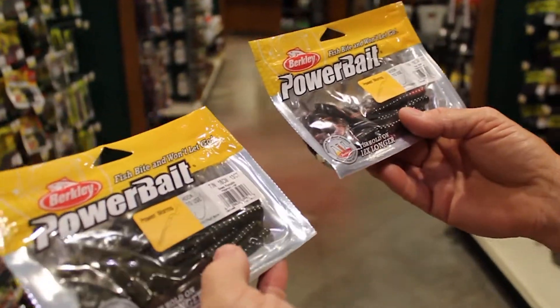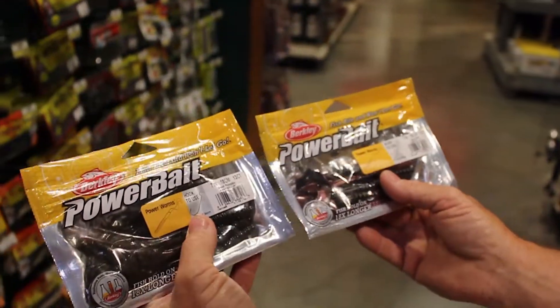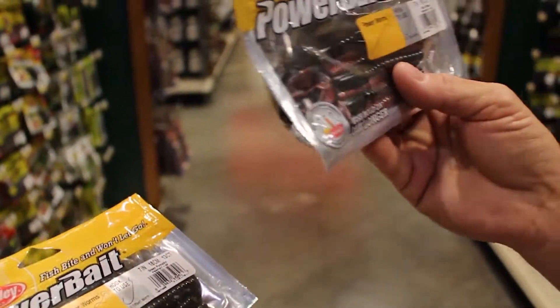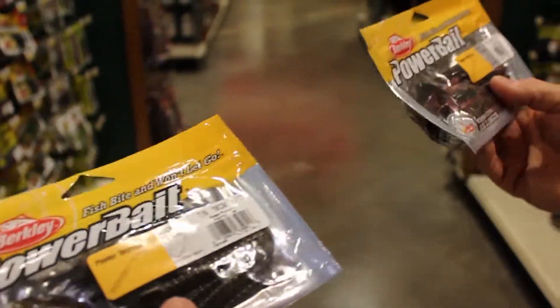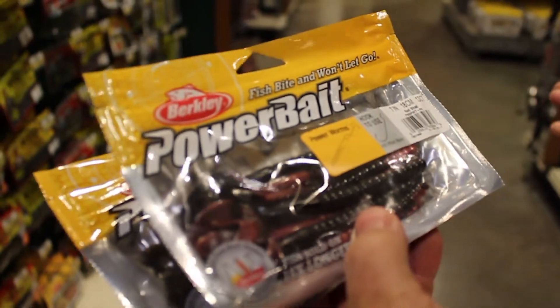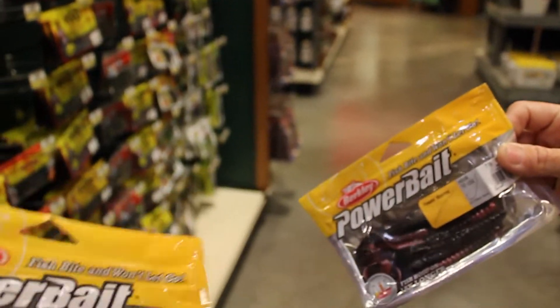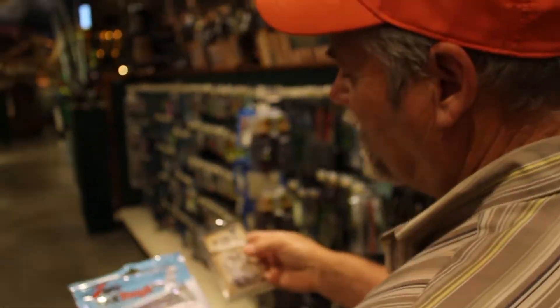Number two would be a worm that you can Texas rig or Carolina rig — the Power Worm, seven inch. Red shad or green pumpkin, either one is great. In real clear water the red shad is probably better; green pumpkin is good anytime, anyplace. Carolina rig with three-eighths to half ounce, fish it deep and keep it on the bottom. Texas rig with a quarter ounce, keep it on the bottom. You'll catch fish on points, brush, and laydown trees.